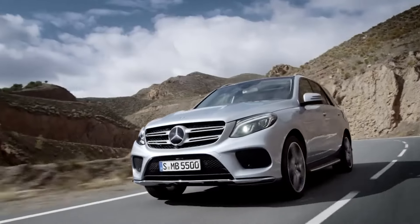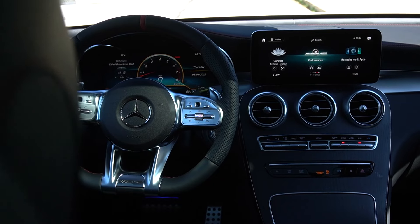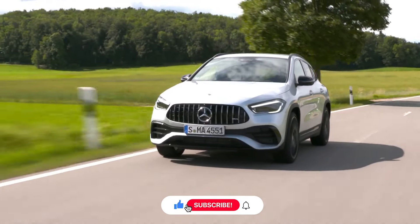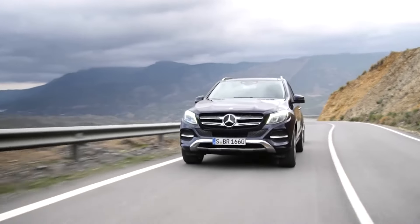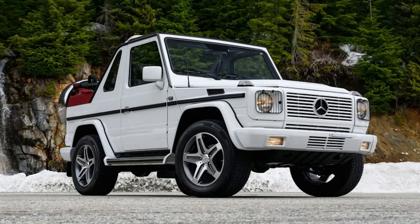When it comes to buying a used luxury SUV, Mercedes-Benz is often at the top of many lists. Renowned for their performance and durability, Mercedes-Benz SUVs offer a blend of elegance and ruggedness that can be a smart investment. So, if you're on the hunt for a reliable used Mercedes-Benz SUV, here are 10 models that stand out for their exceptional dependability.